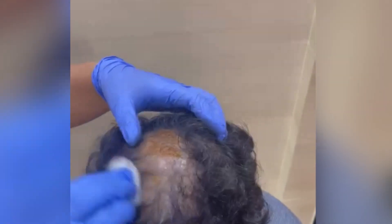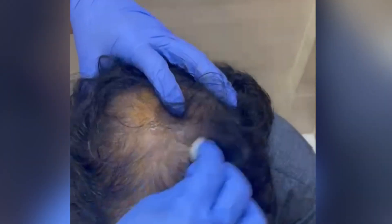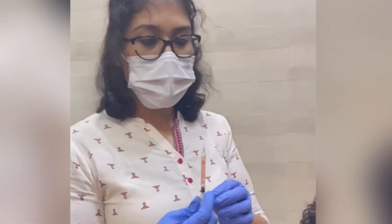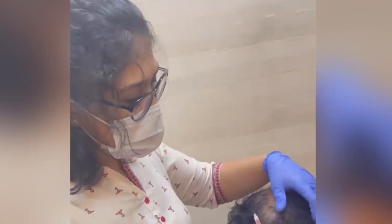First, we are going to scrub the entire portion with betadine — povidone-iodine 5% solution. This is the platelet-rich plasma which we extracted from his blood. We centrifuged it, and this is what we have got — and we are going to inject it into his scalp.